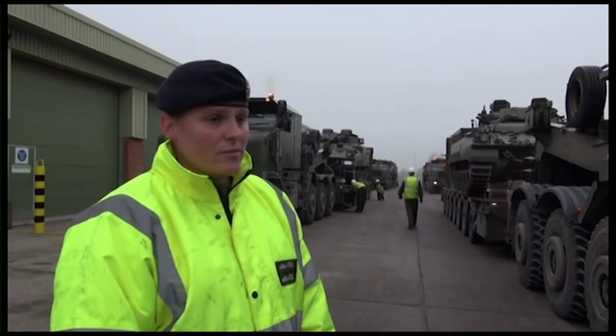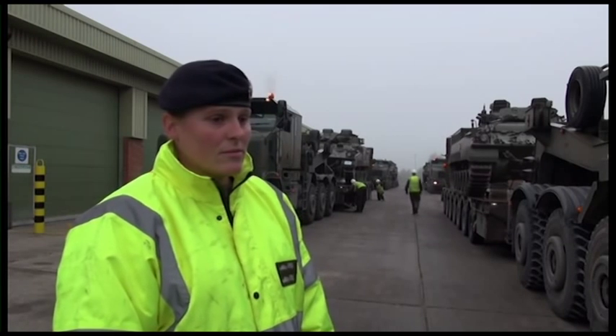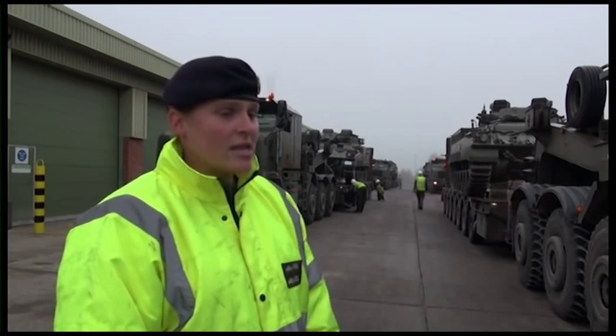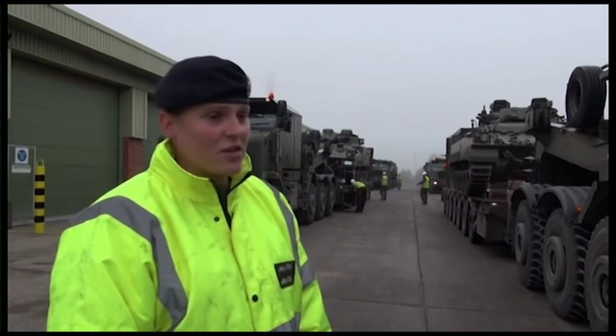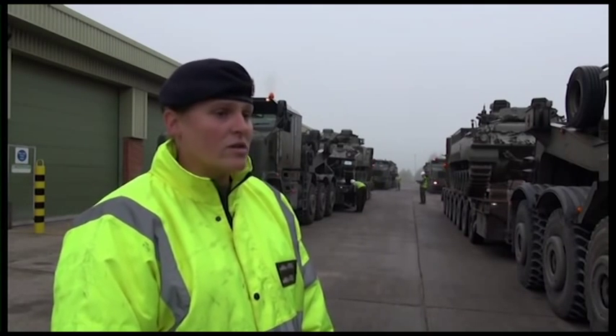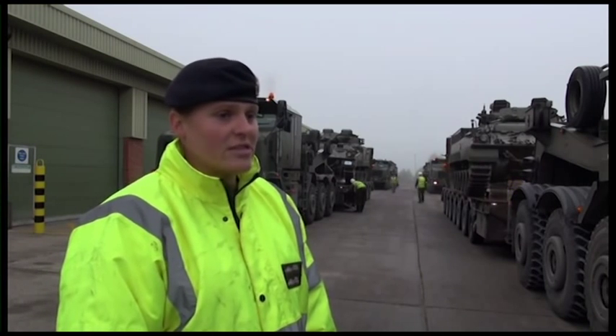And what strikes me about the whole of this is it would not be possible without the expertise. Absolutely not. And that's exactly what it is — expertise on how to deal with the kit and equipment, because everything's different. Everything's got its own way of being loaded, being secured, and being looked after whilst in transit on the road to its final destination.